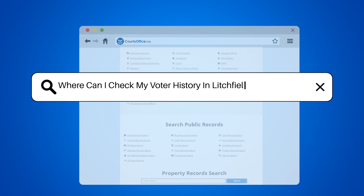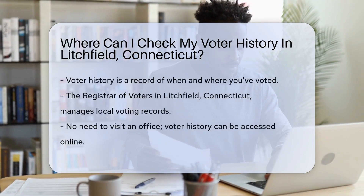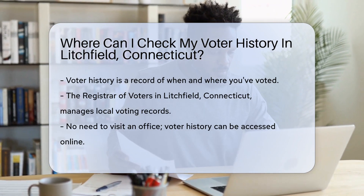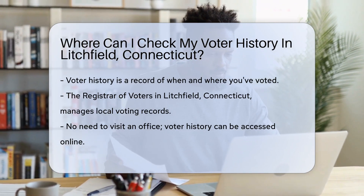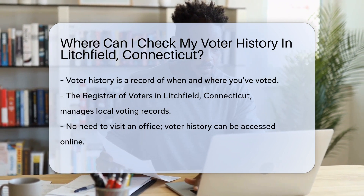Where can I check my voter history in Litchfield, Connecticut? Ever wondered if there's a trail of your civic engagement? Voter history is just that — it's a log of when you've cast your ballot. And if you're from Litchfield, Connecticut, you might be curious about where to find this info.